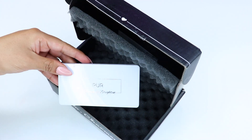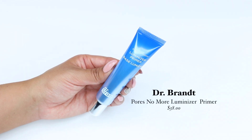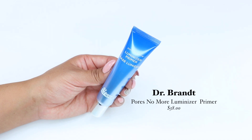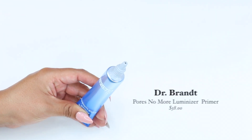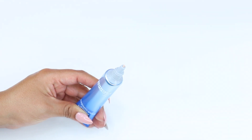In my box I got the Doctor Brand Pores No More Luminizer Primer. This primer retails for $38 and I'm very excited to try it out since I love their skincare. The primer is claimed to minimize your pores while giving you a radiant glow, so I'm sure this is going to be a good product.